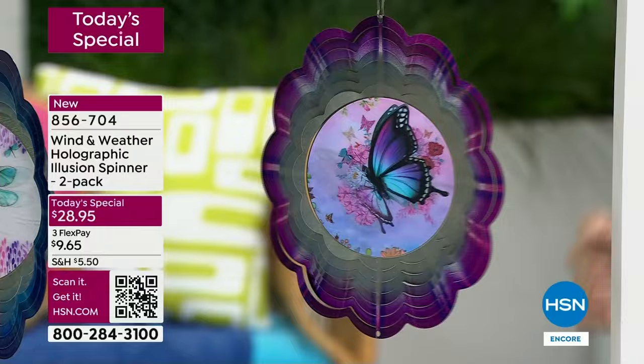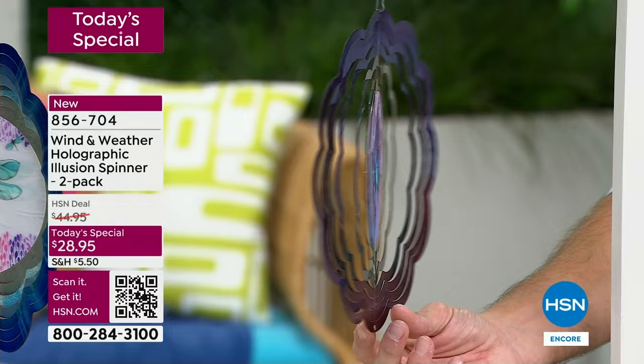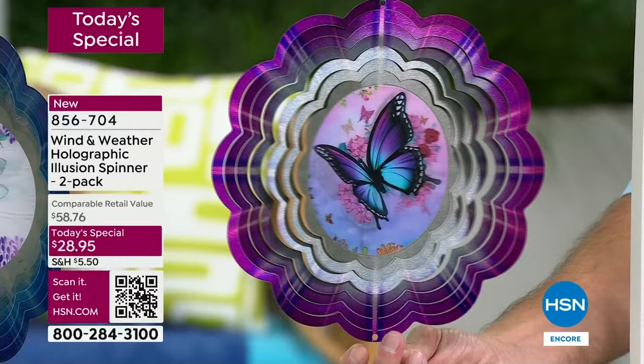You see how that light kind of comes from the inside and radiates out in a starburst — that is specifically designed. Those rings are specifically painted, and then in the middle, for the first time ever, a wind spinner with a hologram design in the center. You can see the butterfly wings just flapping. Remember, you're getting a two-pack for $28.95.